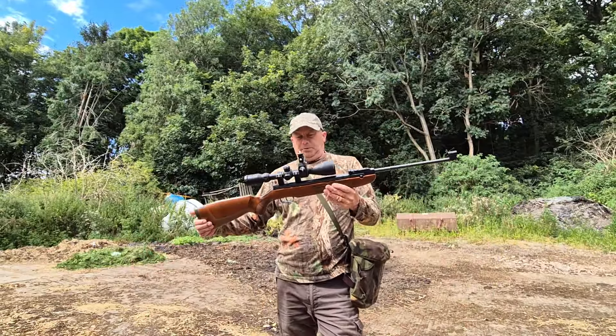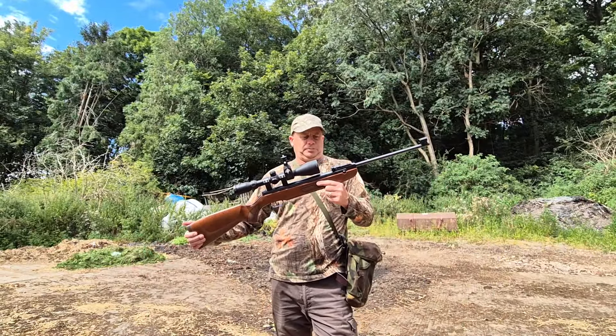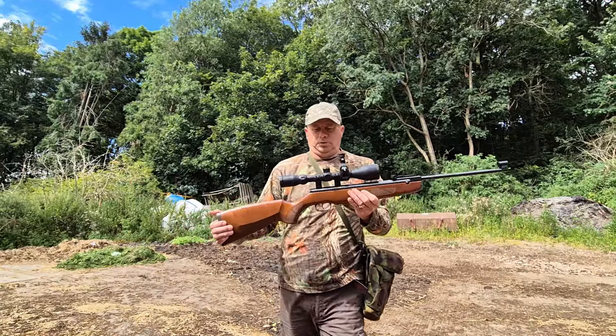It's a really accurate gun. It's absolutely accurate as long as you can do your part and keep it steady. Really good gun to shoot.